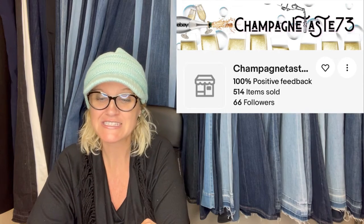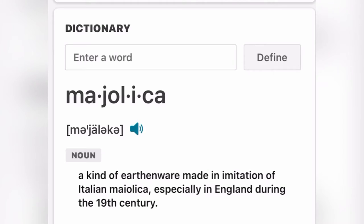This one comes from Bolo Buddies member Champagne Taste 73. She purchased this at a Restore thrift store for $13 and sold for $150 plus shipping — it weighed 23 pounds. It took a long while to sell, probably because of the extreme weight. It is a Majolica — M-A-J-O-L-I-C-A — starfish coral shells on a pedestal. Sometimes I think you guys give me these just because you know I can't say them!